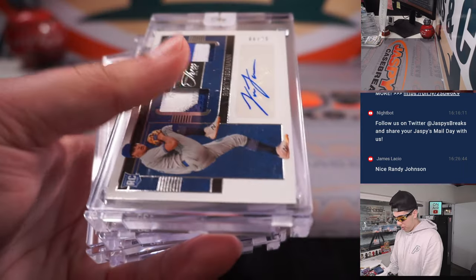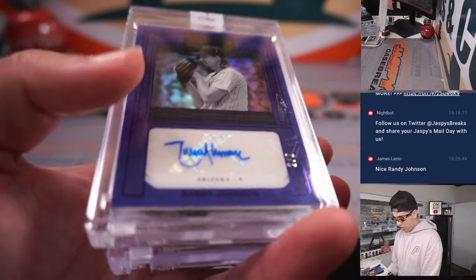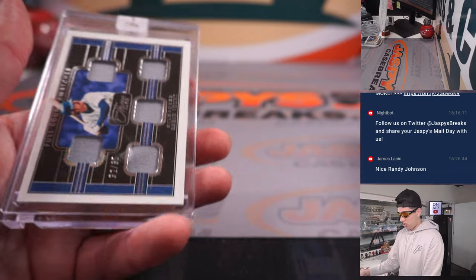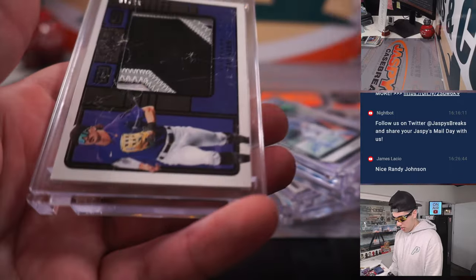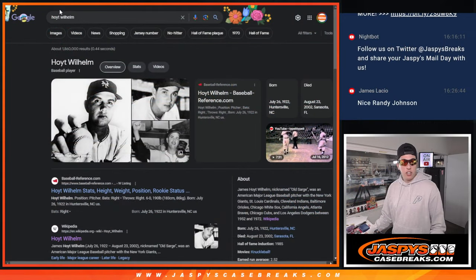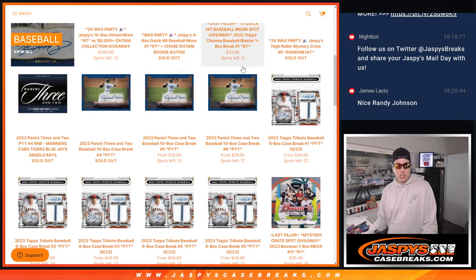Quick recap — flying through the big ones: Kevin Parada out of 8, South Freilich 1 of 1, Reggie Crawford out of 5, Randy Johnson 2 out of 2, Francisco Alvarez Redemption, Deion Sanders, Harry Ford, Barry Larkin, Ryan Zimmerman. That does it for 2023 Panini 3 and 2, 10-box case break number 4. Breaks 5 and 6 are live on jaspyscasebreaks.com. See you guys in the next one!